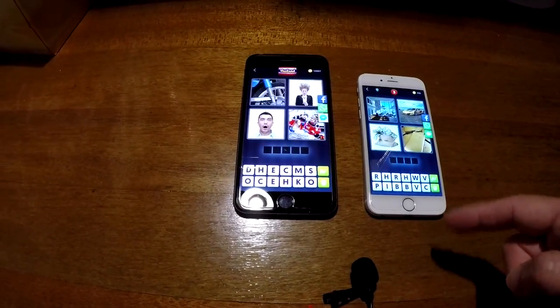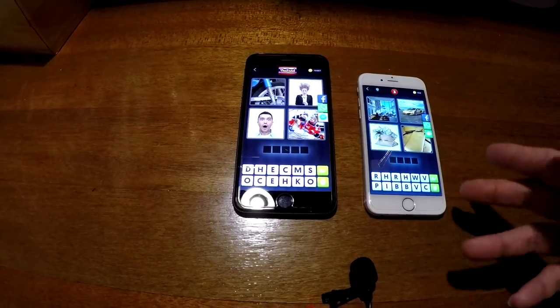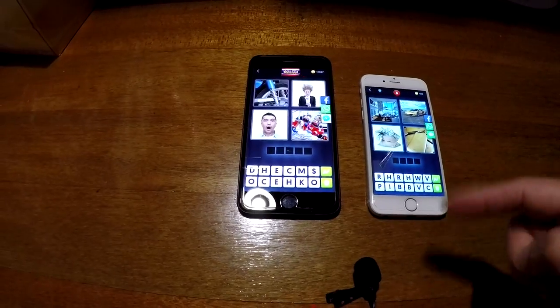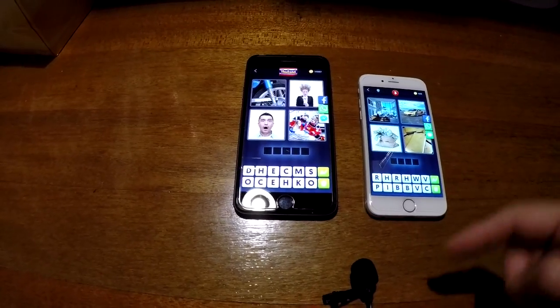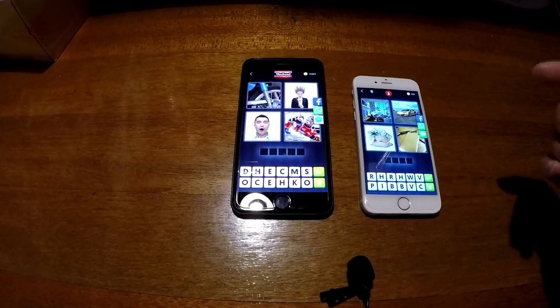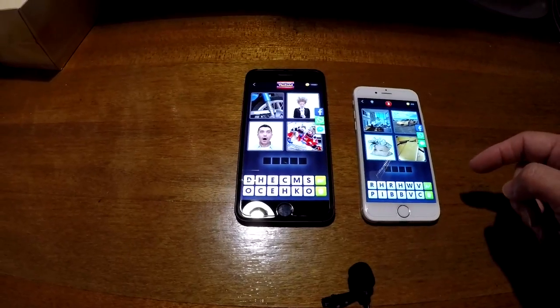I accidentally guessed the right word just now, but as you can hear when I make incorrect guesses, you can't hear any of the crackling noise on the iPhone 6.